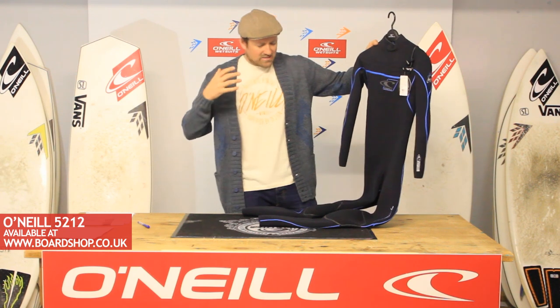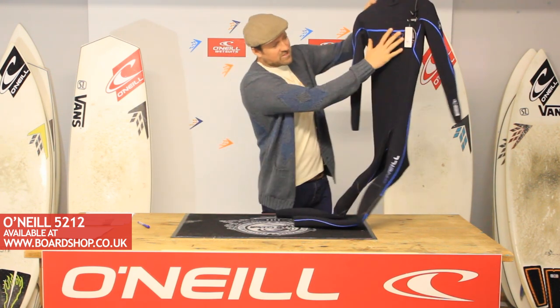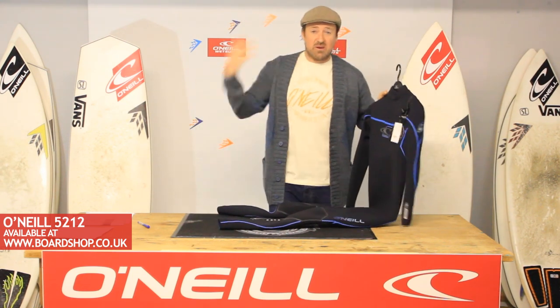Chest zip. It has incredible durability, incredible warmth. Look at this panel — minimal seams, XDS neoprene front and back. Incredibly light, incredibly flexible.